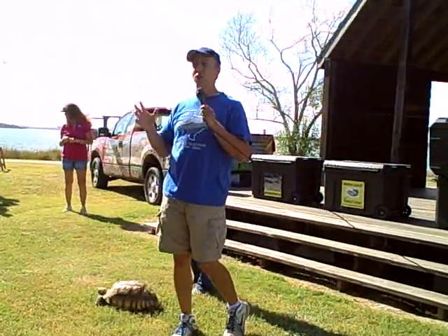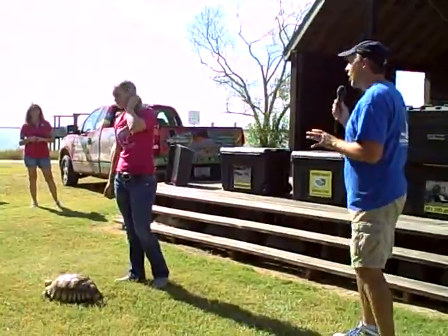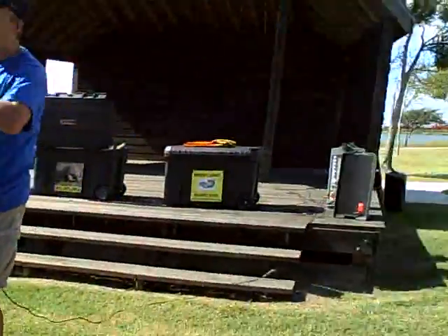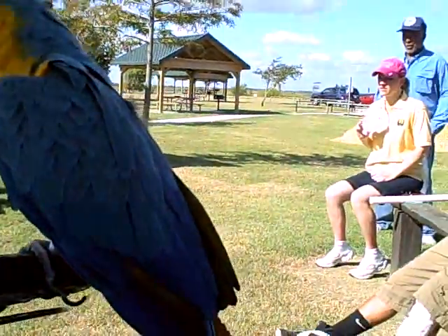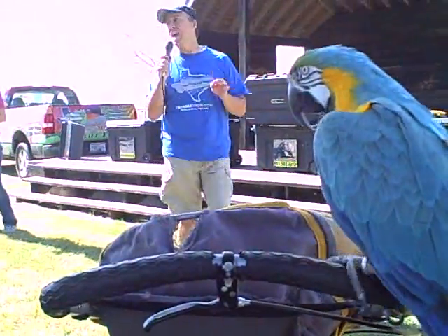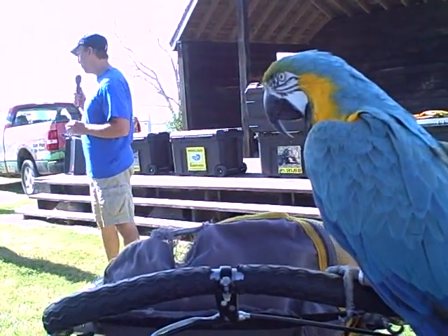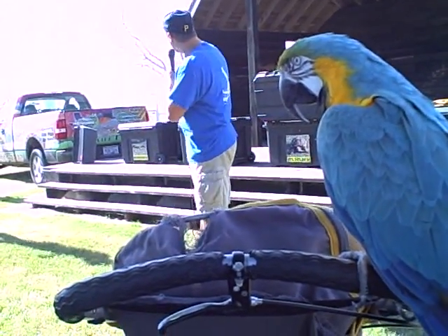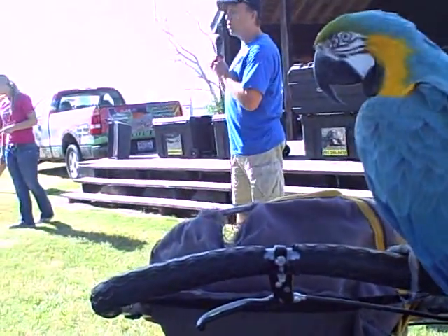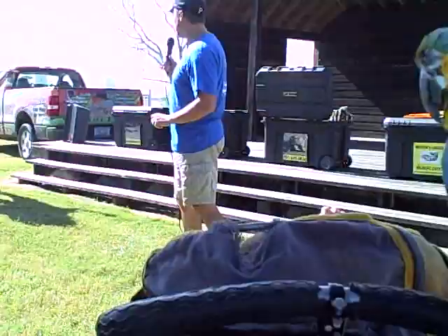He gets up in the morning at about 8 o'clock and starts eating grass. He will do that until about 11 or 12, when he gets a little bit sleepy and then goes in and takes a nap. Around 3 o'clock in the afternoon he gets back up and starts eating grass again until the sun sets. He will do that every single day of his life until he's about 150 years of age. When he's full grown, he's going to be about the size of one of those big black containers back there — he's going to get quite a bit bigger. They're the largest mainland tortoise species in the world.